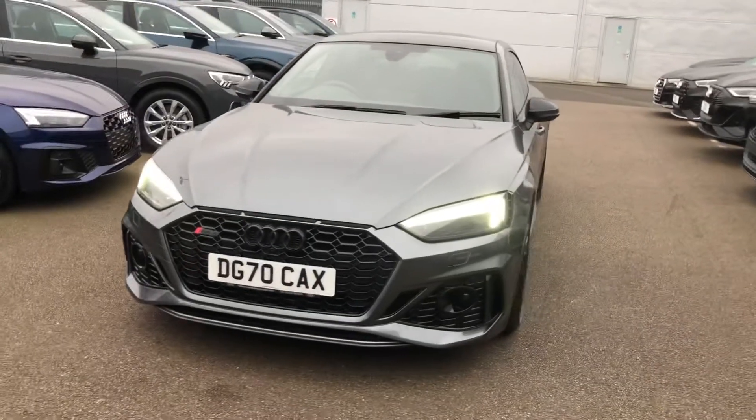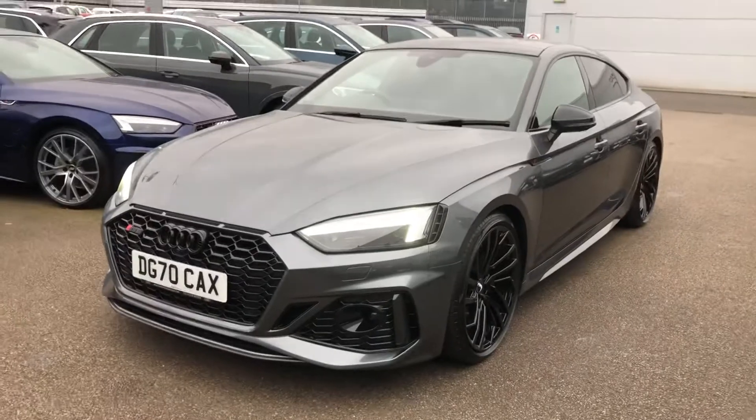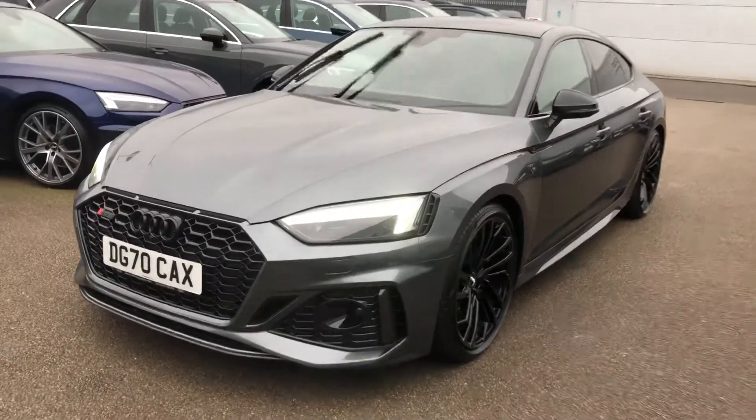Hello and welcome to Crew Audi. Today I'm going to take you on a short tour of this approved Audi RS5 buyback.